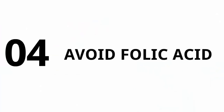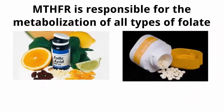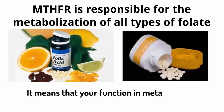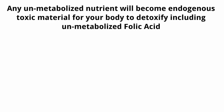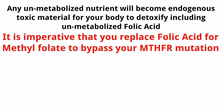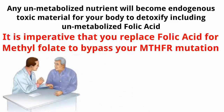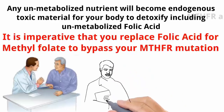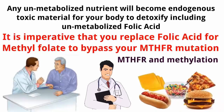Number four: avoid folic acid. MTHFR is responsible for the metabolization of all types of folate, including folic acid. If you have a mutation, your function and metabolization of folic acid may be diminished. Any unmetabolized nutrient will become endogenous toxic material, including unmetabolized folic acid. It is imperative that you replace folic acid with methylfolate to bypass your MTHFR mutation. If your doctor prescribed folic acid, you must discuss this with them. Make sure your doctor is well-versed in MTHFR and methylation, and avoid processed foods as they may contain folic acid.